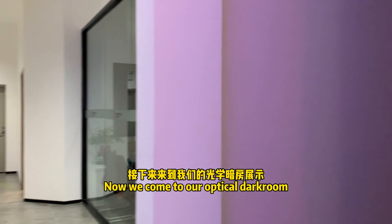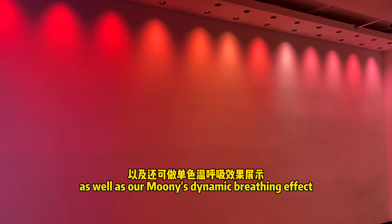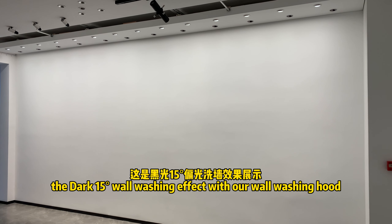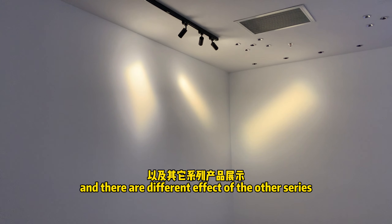Now we come to our Optic Dacron, which is the wall-grazing effects of our Moonie series, with color temperatures from 1000K to 10,000K, as well as our Moonie dynamic bracing effect. The dark 15 wall-washing effect with our wall-washing hood, and there are different effects of the other series.